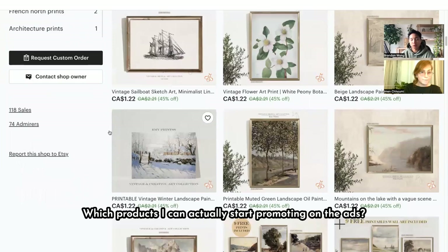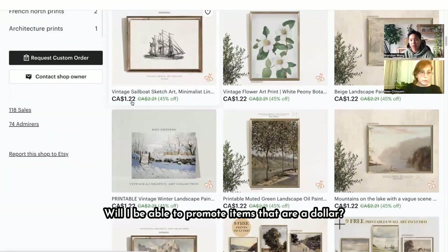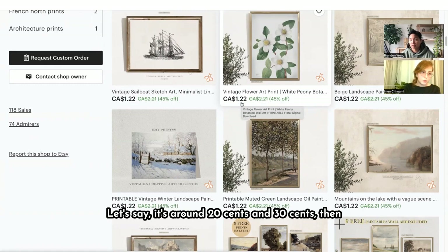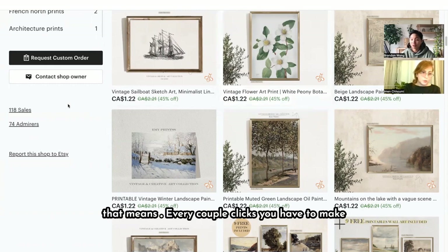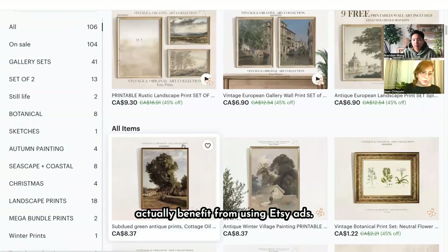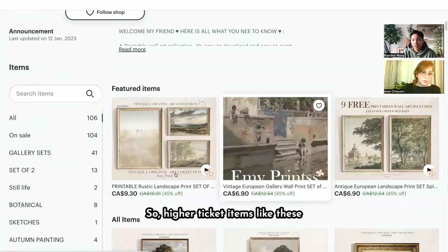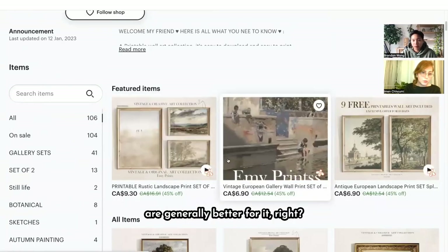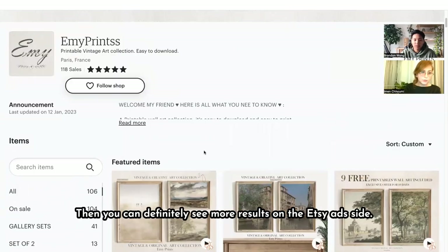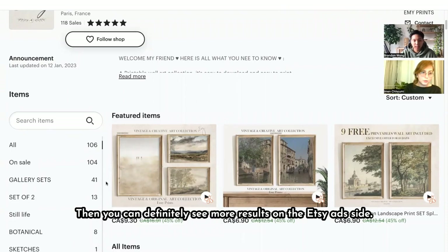First, figure out which products you can actually start promoting with ads. Will you be able to profitably promote items that are a dollar? That'd be tough because the average cost per click is around 20 to 30 cents, meaning every couple of clicks you'd need to make a sale to be profitable. So it's about determining what items can actually benefit from Etsy ads — higher-ticket items are generally better. Things that have been selling organically are the ones you'll see more results from on the ads side.